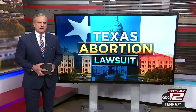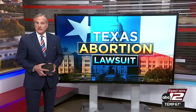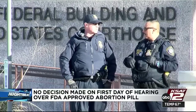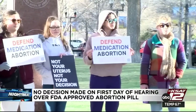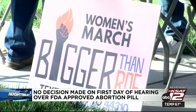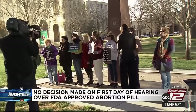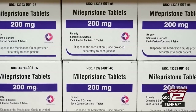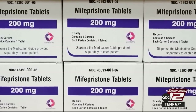The first hearing took place today in an abortion pill lawsuit that could threaten the nationwide availability of the medication. The hearing was in Amarillo, where a conservative Christian group is hoping to reverse the federal approval of the drug. The judge did not make a decision today but says he plans to do so soon. An area lawyer says there could be another hearing, but typically the judge will rely on arguments already presented, and drafting an opinion could take days, a week, or a month. According to the FDA, the medication is the most common form of abortion.